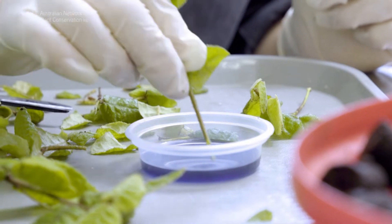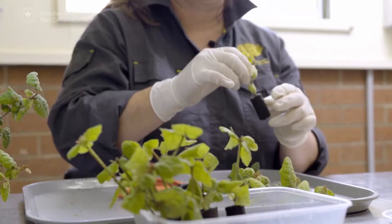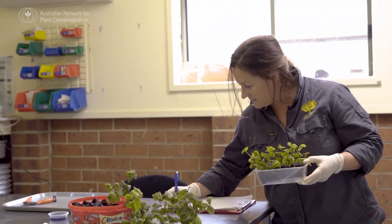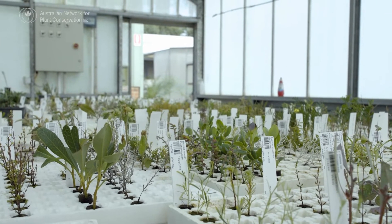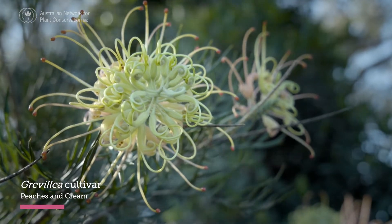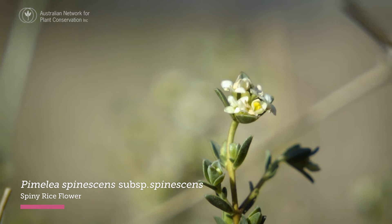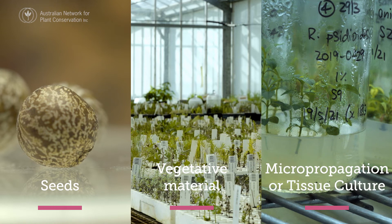These living collections differ from standard nurseries or even collections used for restoration because individual plants are often tracked to maintain their unique genotype and ensure that genetic diversity isn't lost. Plants in living collections are propagated in three main ways: seed, vegetative, or specialist methods like micro propagation or tissue culture.